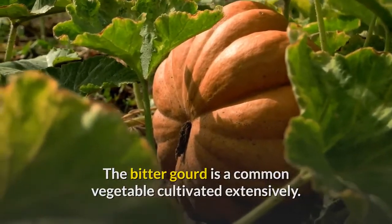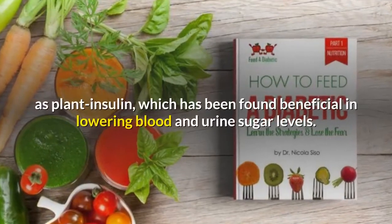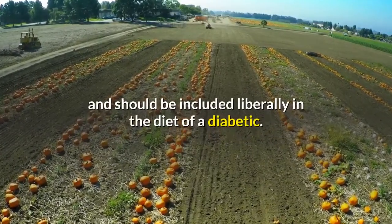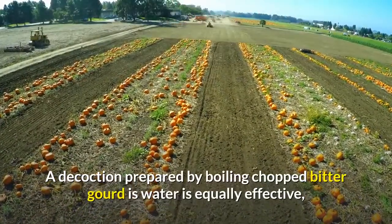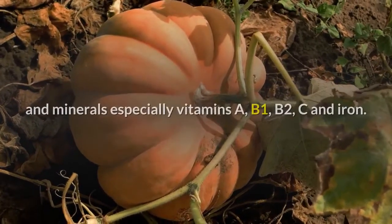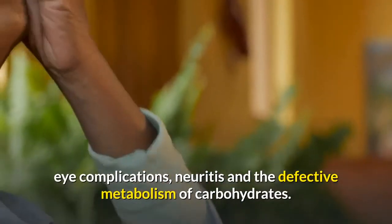Diabetic patients on a restricted diet that includes liberal amounts of Bengal gram extract have shown considerable improvement in their fasting blood sugar levels, glucose tolerance, urinary excretion of sugar, and general condition. Bitter gourd is a common vegetable cultivated extensively and has excellent medicinal virtues. It contains an insulin-like principle designated as plant insulin, which has been found beneficial in lowering blood and urine sugar levels. Bitter gourd is thus an effective anti-diabetic food and should be included liberally in the diet of a diabetic. Juice of three or four bitter gourds taken every morning on an empty stomach has been found more effective than eating the fruit. The seeds can be powdered and added to regular meals, and bitter gourd is rich in vitamins A, B1, B2, C, and iron. Its regular use prevents many complications associated with diabetes, including hypertension, eye complications, neuritis, and defective metabolism of carbohydrates.